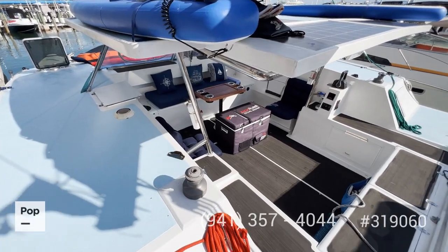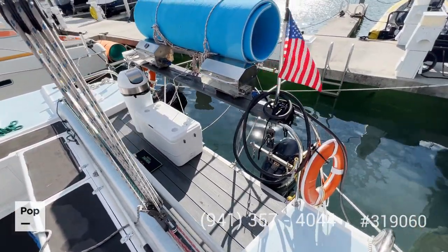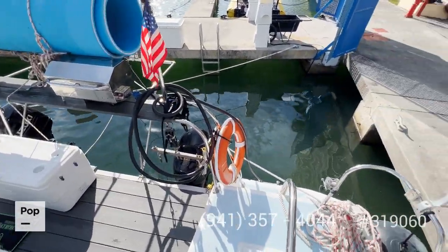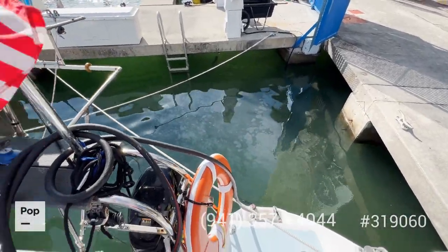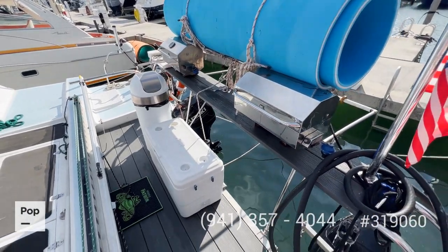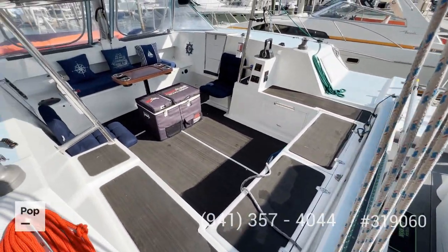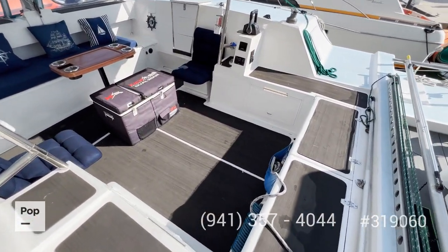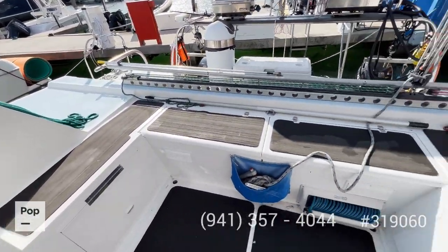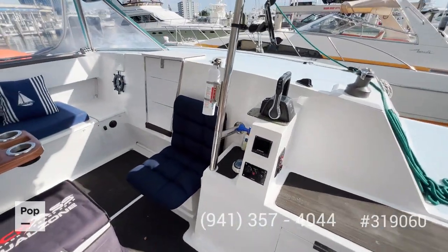Now we're here at the back — you can see lots of space back here too. You have your manual cranks for both engines, which are pretty new, and you also have lots of space to go down to the water on each side. There's a nice big compartment area where you can have two grills and an extra cooler. As we walk inside you're protected by a fiberglass top, which makes it easier to be protected from the elements. There's a lot of storage here in the back, and you have your throttle controls for the engines.